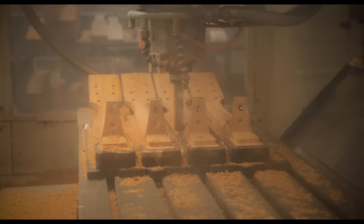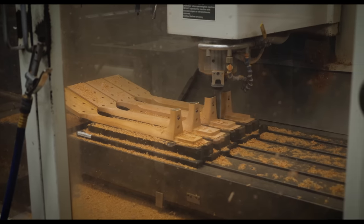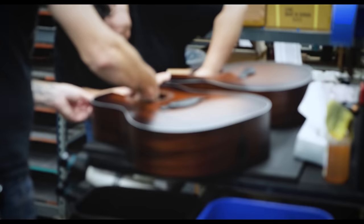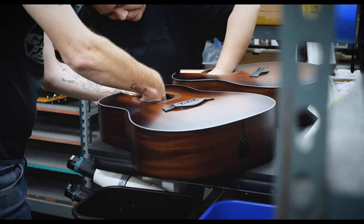Spending years constantly innovating and automating their build process, allowing their models and identity to be shaped around the tools they have available to them, Taylor has come a very long way in reinventing and establishing the acoustic guitar, and their company as a whole, in their own way.